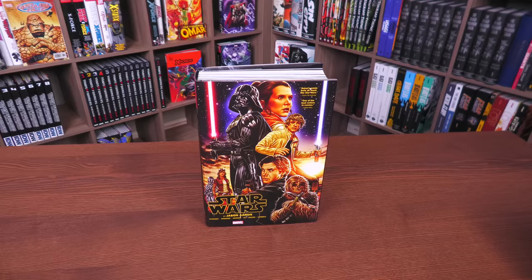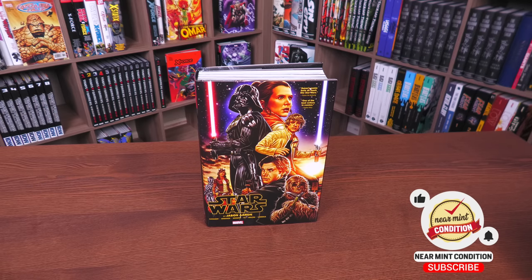Before getting started, I want to give a huge thank you to David Gabriel and the fine folks at Marvel for sending us a copy of this omnibus. This omnibus is actually due out today on May the 4th.